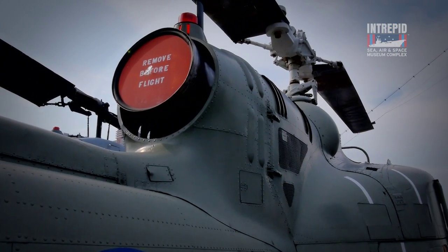The Huey was originally equipped with a single turboshaft engine, making it the first turbine, or jet engine, powered helicopter to be produced in the U.S. Some later versions mounted twin turboshaft engines, improving performance and safety.